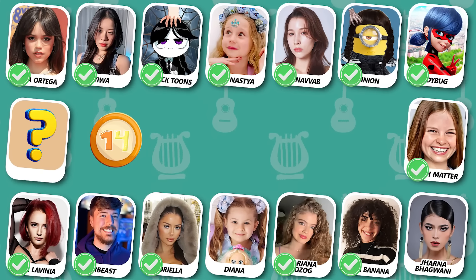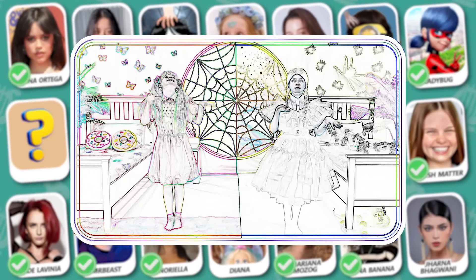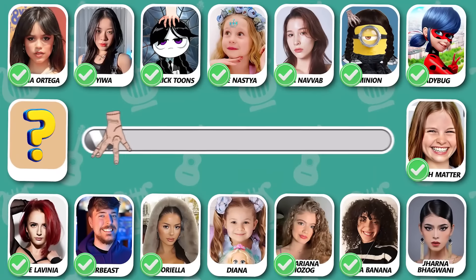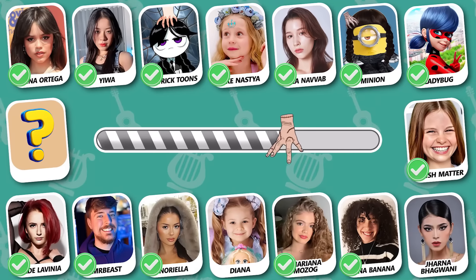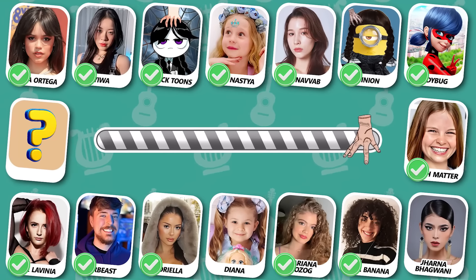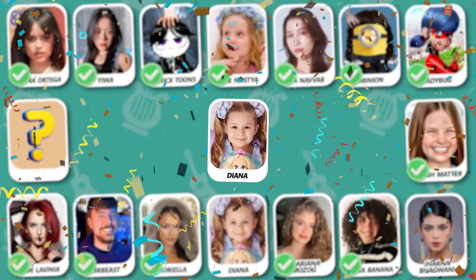Do you know who is dancing? Cool! She is little girl Diana!